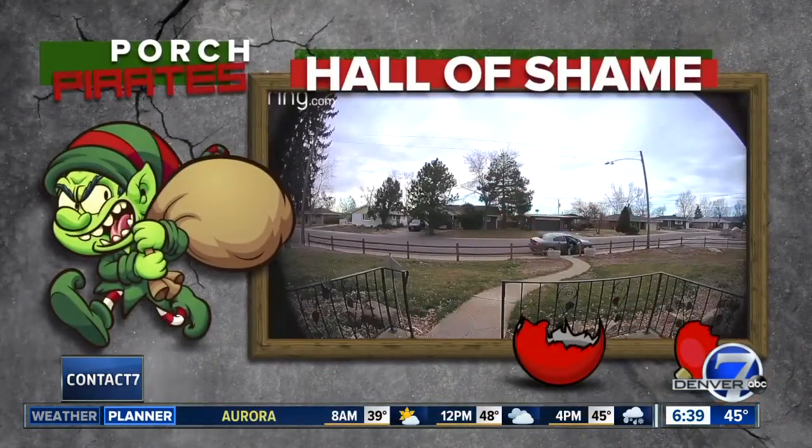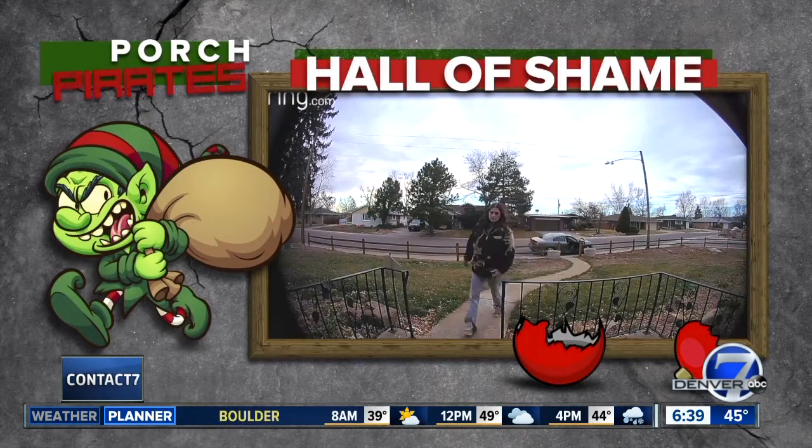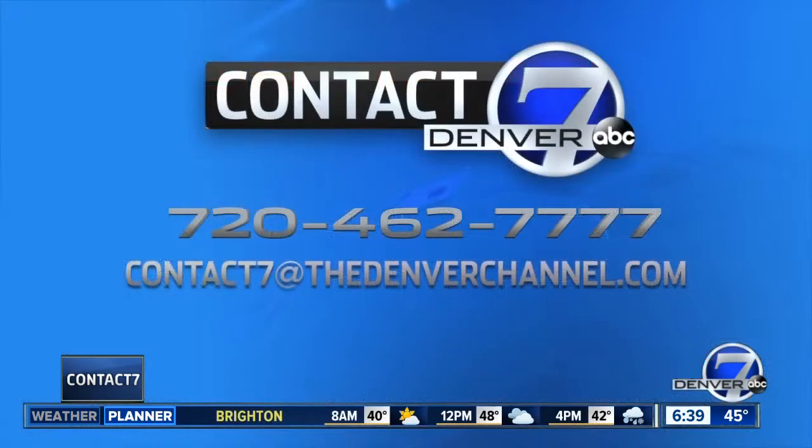If you catch a porch pirate, first report it to police, and then send the video our way. We'll be sure to share it on air to get them caught or at least deter others from doing the same. Just send your video in an email to contact7 at the Denver Channel dot com.